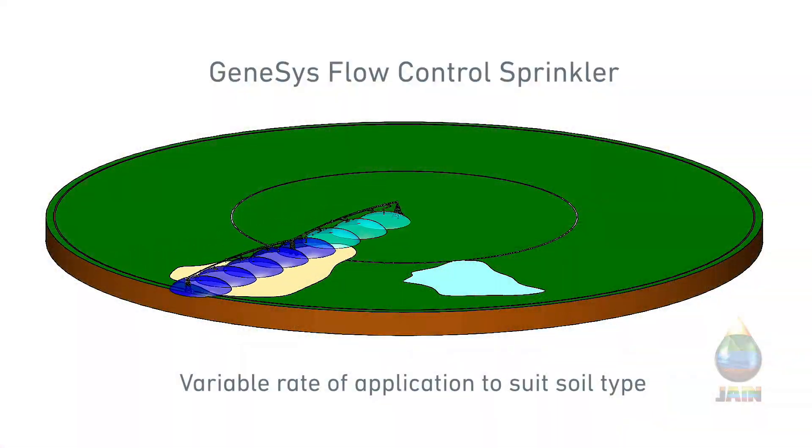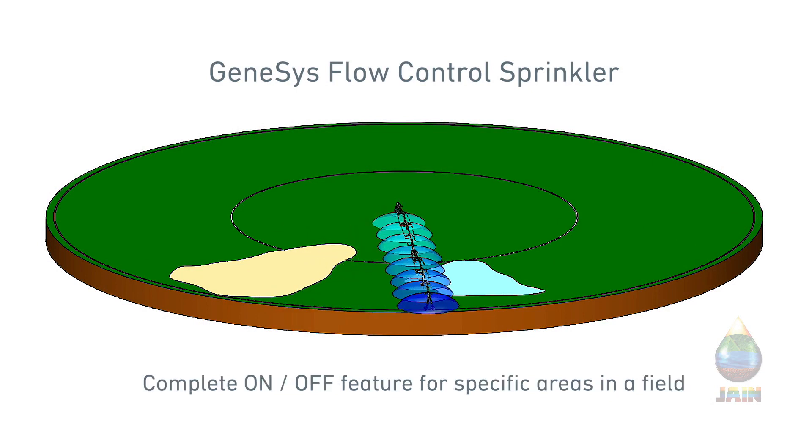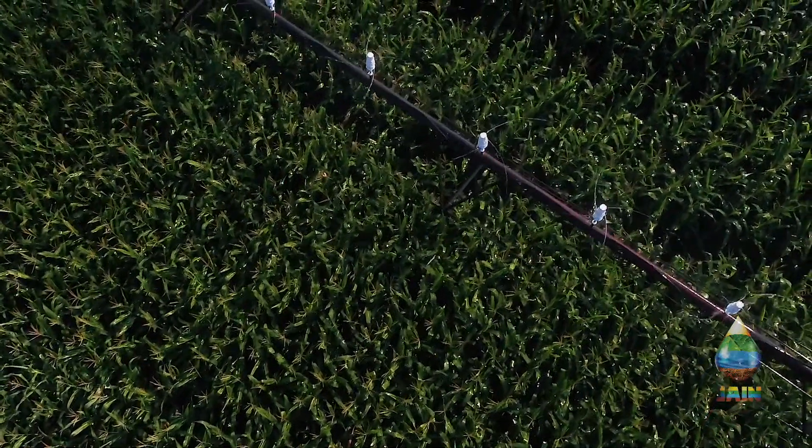Further innovations include geo-responsive firmware that processes sprinkler adjustments in under 30 seconds, and a drive mechanism that further minimizes wear on sprinkler components.